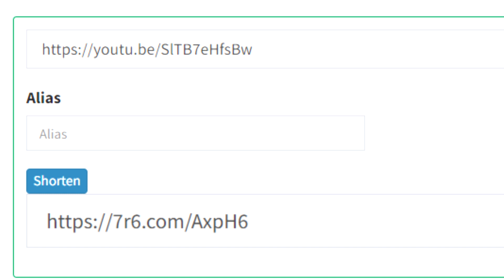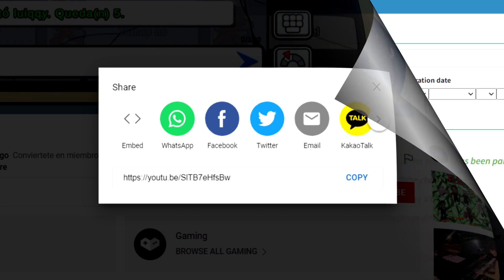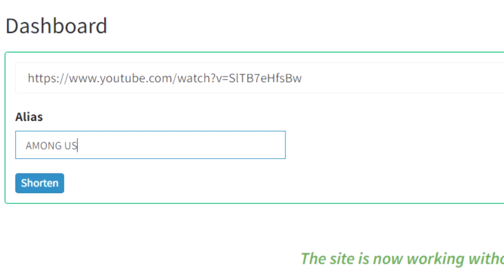From here, click on the new short link button at the top. We'll copy and paste our YouTube URLs there so we can shorten them and make money. Return to our YouTube video, click the share button and copy the URL link. Then return to our dashboard and paste the link into this box.